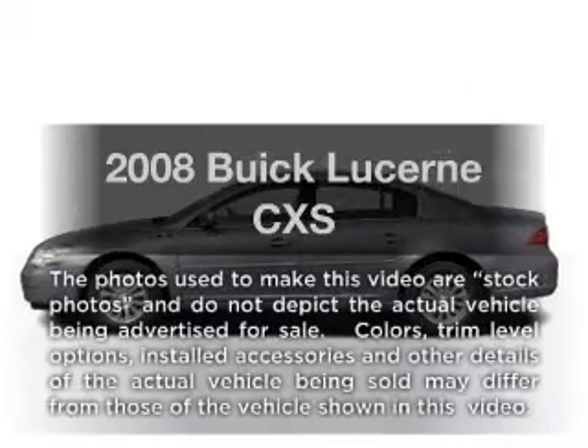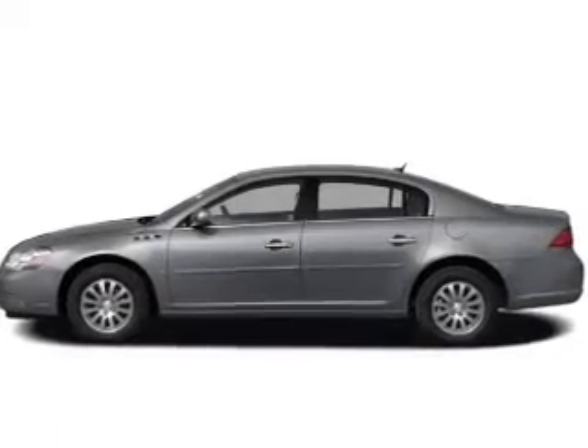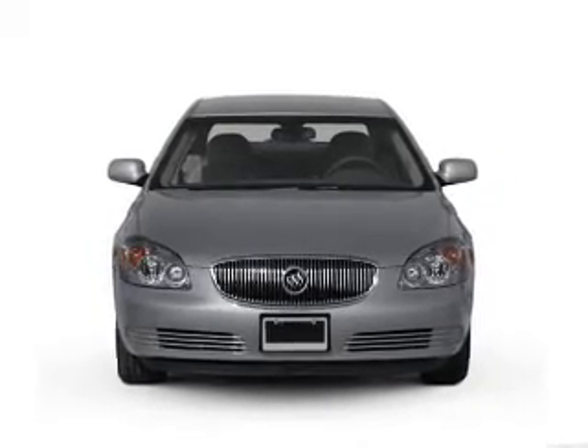Imagine yourself in this 2008 Buick Lucerne. This is the set of wheels you've been looking for, with a powerful 8-cylinder engine. The powertrain includes front-wheel drive, driven by an automatic transmission.